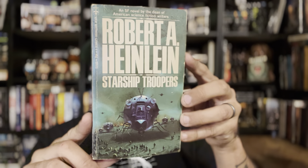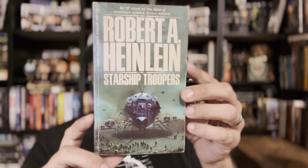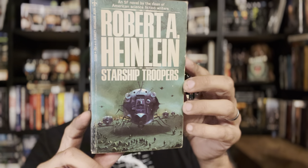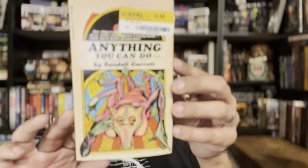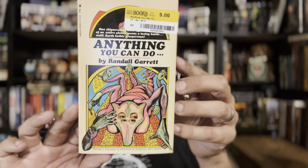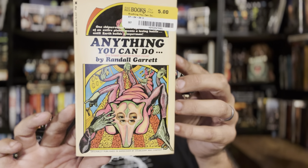Robert Heinlein's Starship Troopers — I read this one recently and I actually really like this cover, very simple but very cool. It's an enjoyable book, probably in my top three military sci-fis. And Anything You Can Do by Randall Garrett — look at this wild cover. On the back it just says 'Aliens aren't human,' and it's a Lancer, which is very cool.